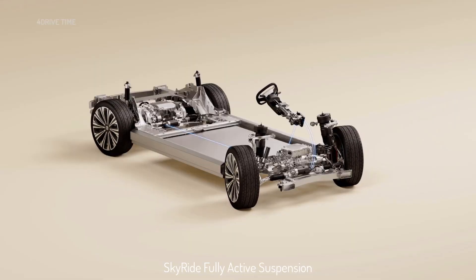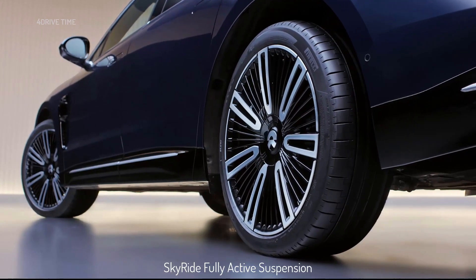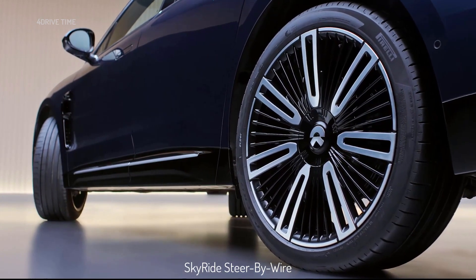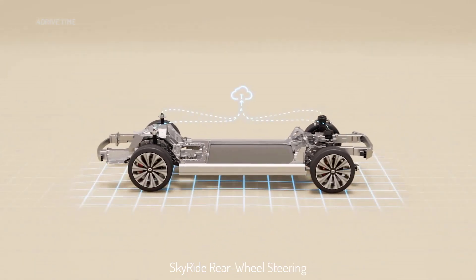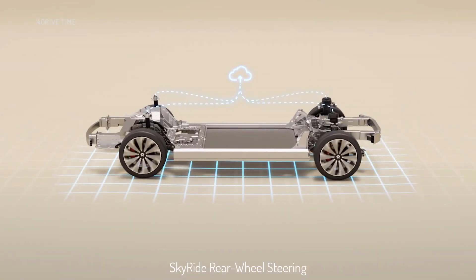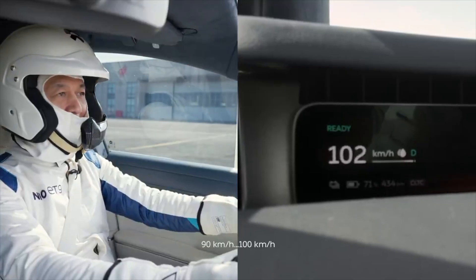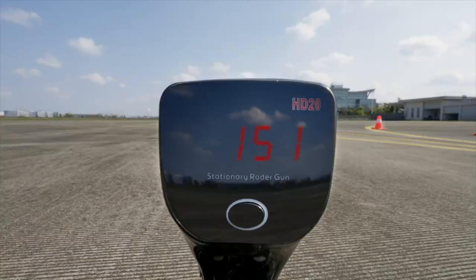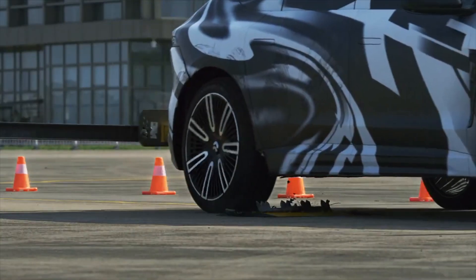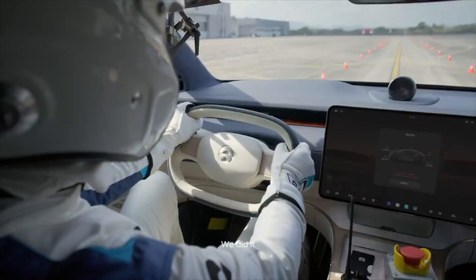Under the skin of the ET9 is the 900V Thunder powertrain with dual motors: front 180 kW, rear 340 kW, achieving 0–100 km/h in 4.3 seconds. It features a 120 kWh battery with a travel range of up to 650 km according to CLTC. The ET9's fast-charging capability is truly top-notch — charge enough energy to travel 255 km in just 5 minutes, or replace the battery completely at new generation stations in just 144 seconds.